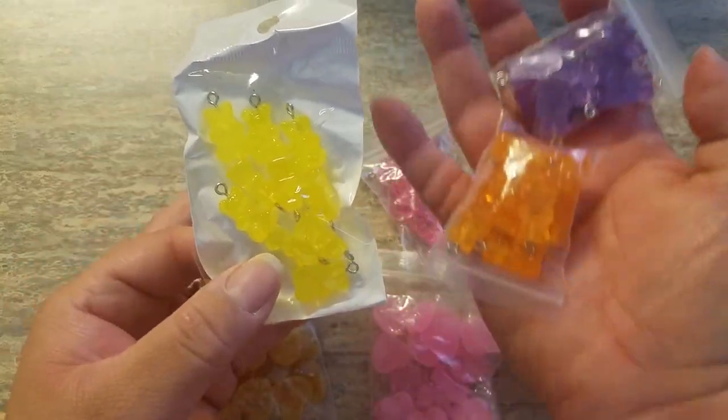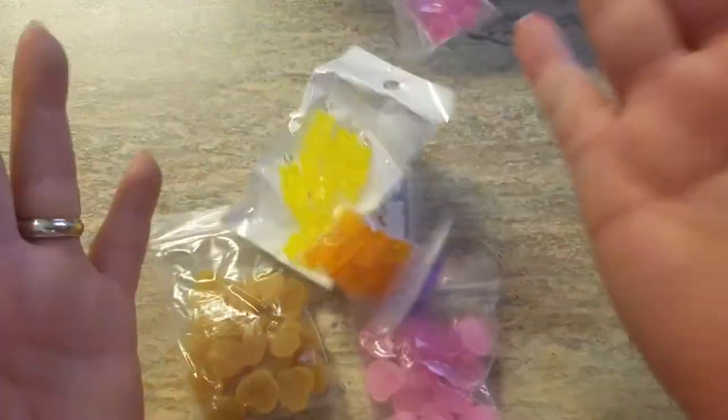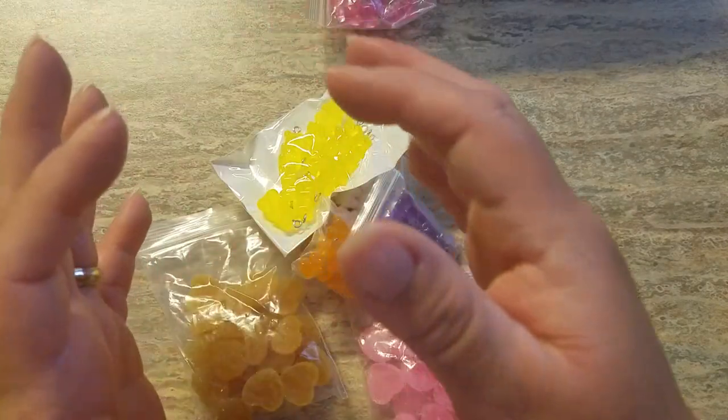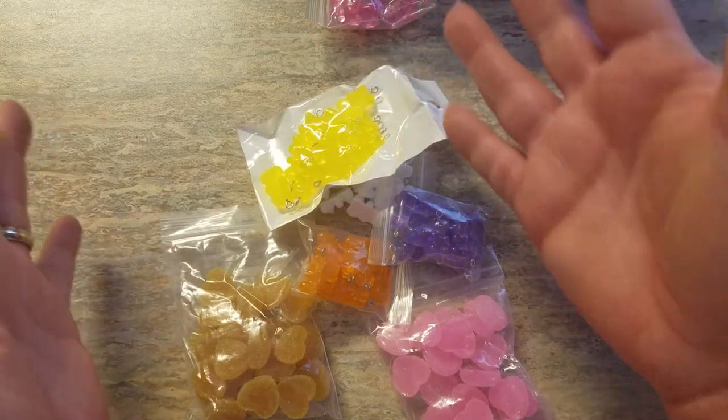They come in white, yellow, orange, purple, and pink. That's what I got from AliExpress — plus the foam roses. I'm so excited!